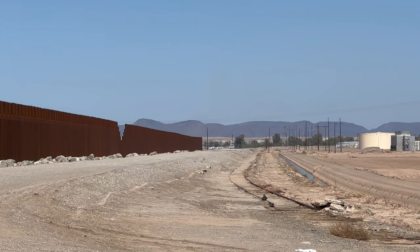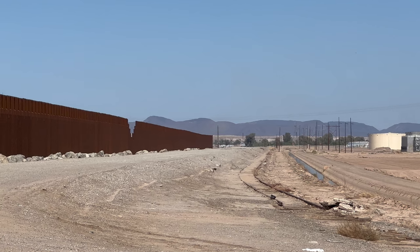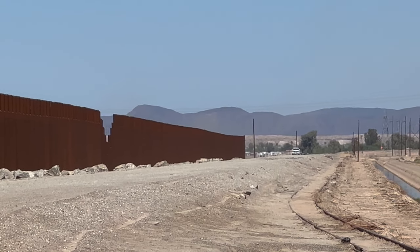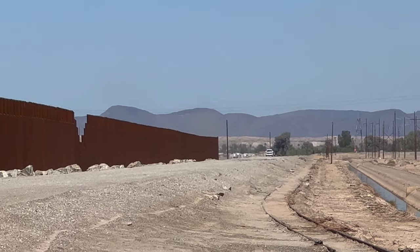We are a bit north of the dam now, and where it looks like the border fence ends here, we're actually looking at a corner, and the fence turns towards the west. I just wanted to point this out because on the other side of the fence is the northernmost point in Mexico. Anyway, let's head to the parks now before we cook in this heat.